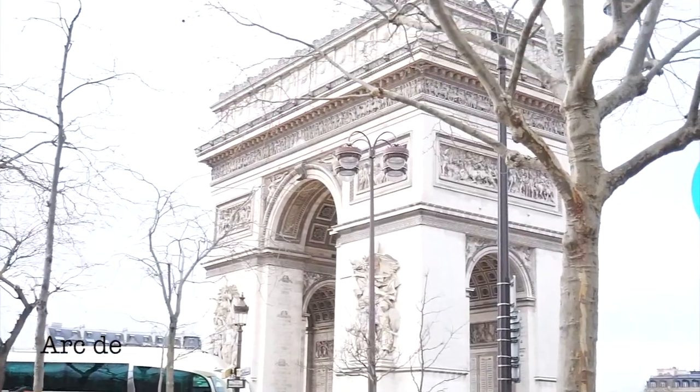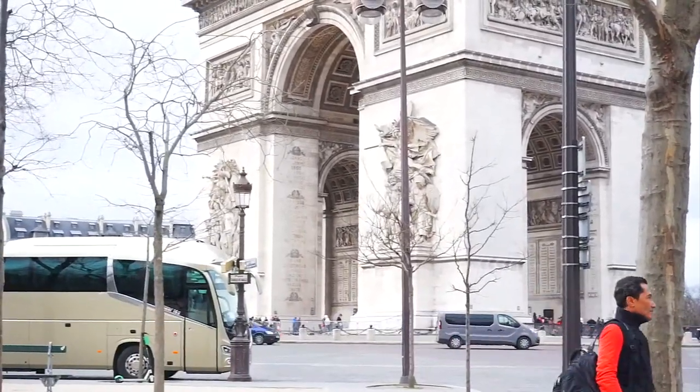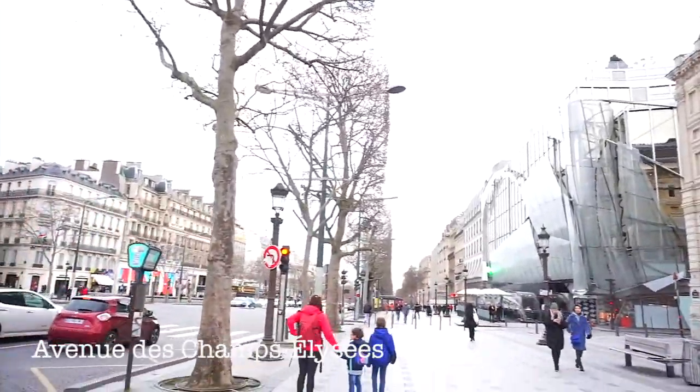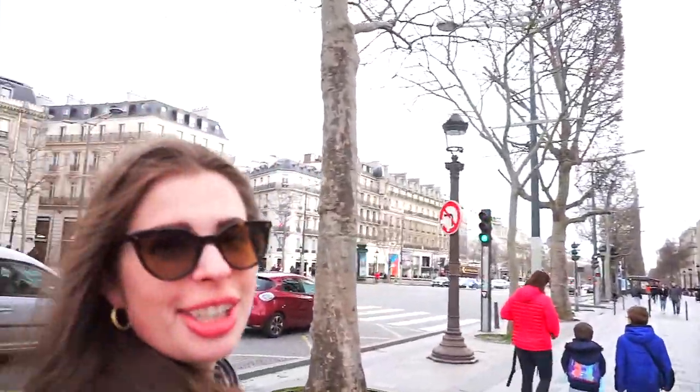There's the Arc de Triomphe — really beautiful, intricate detailing on the outside. Lauren, where are we heading? The Louis store? This is the Gaston Selyse — luxury street!